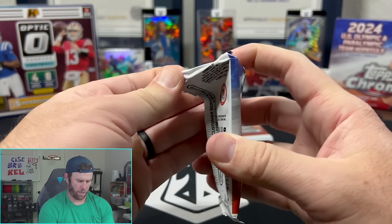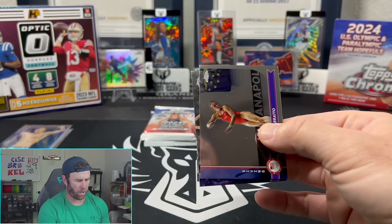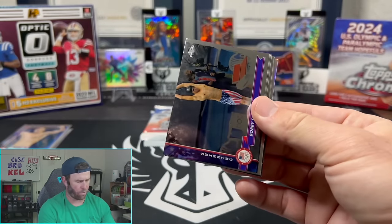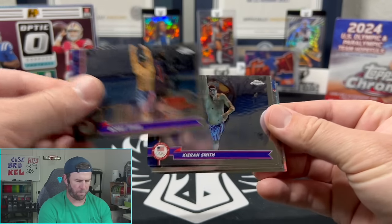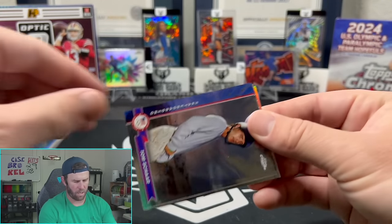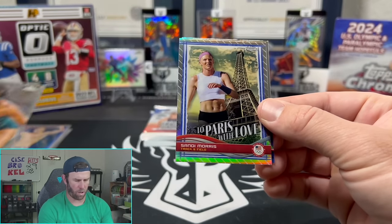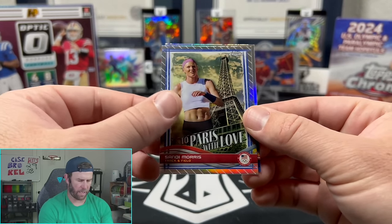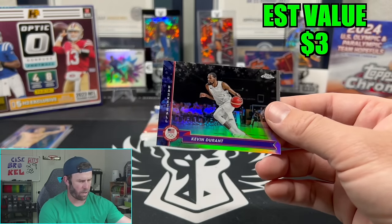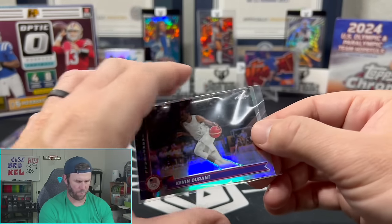We've gone a little cold. This box was crazy top heavy there with our two autos and numbered cards. Hopefully we have a refractor on the back half. Bobby Finke again, Kieran Smith, Ashley Sessa, then Tom Char, Tara Davis Woodhall, Sandy Morris, and there's a little Katie Ledecky on the refractor — not too shabby.